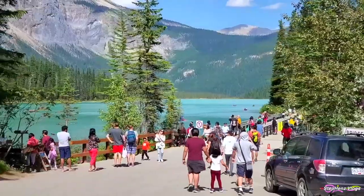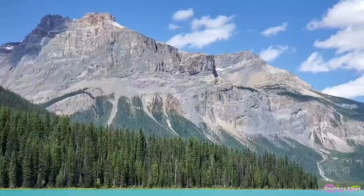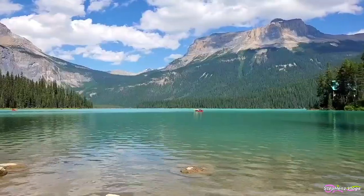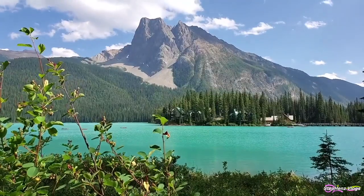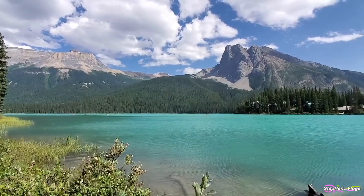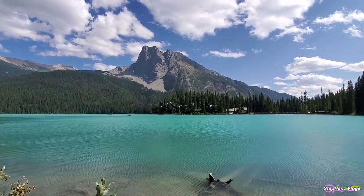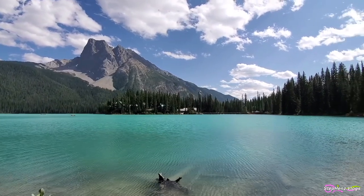Of all the lakes in Yoho, this is one of the locals' favorite lakes and is also dubbed as the best lake in the Canadian Rockies. Its waters are the most stunning colors. The vivid turquoise color of the water caused by powdered limestone is most amazing in July as the snow melts from the surrounding mountains. Its green water and mountain scenery make it a highly scenic place.